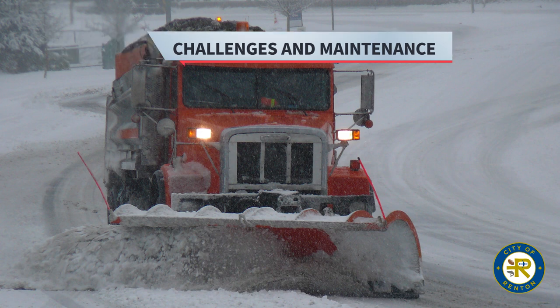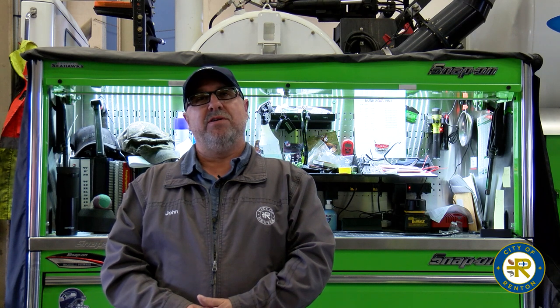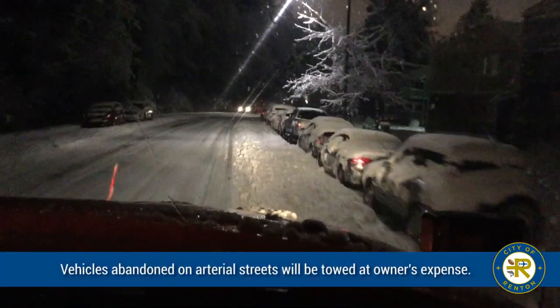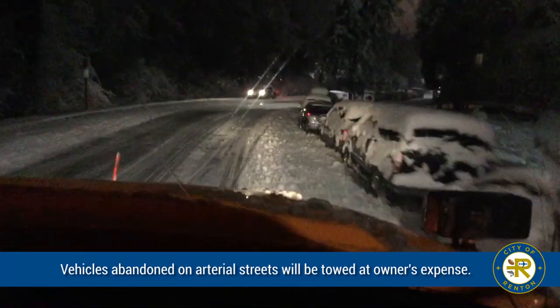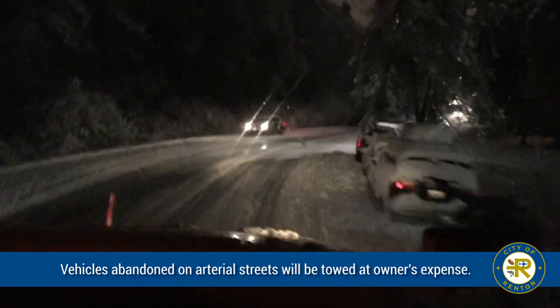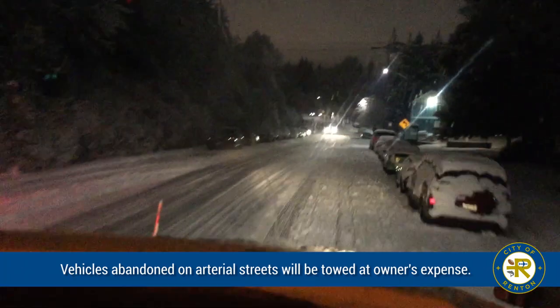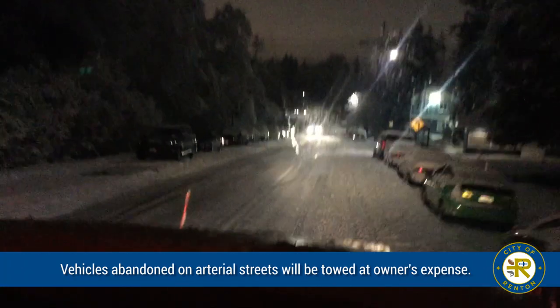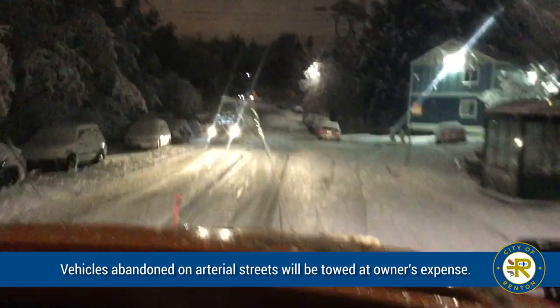Those trucks are very challenging to drive and it takes a highly professional, skilled driver to operate them safely. They're not four-wheel-drive pickups — they are two-wheel-drive, heavy, oversized dump trucks with 11-foot plows. Most traveled lanes in Renton are 10 feet wide. In neighborhoods, we're lucky to have sometimes nine feet of spacing, making it very challenging to navigate between parked cars.